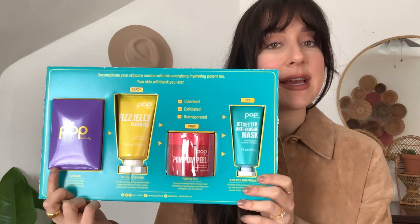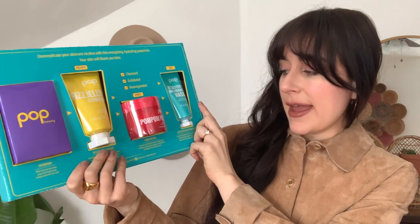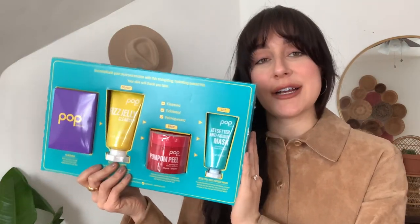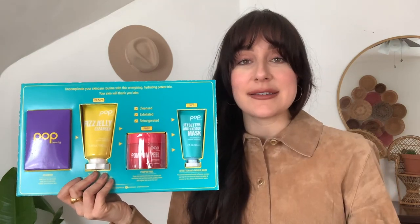I was really worried these packages wouldn't arrive before my trip tomorrow. I'm still waiting on one more but I do have a PR package from Pop Beauty — a clean, cruelty-free skincare and makeup brand. They sent a set of four products: a headband, their Fizz Jelly Cleanser, a Pom-Pom Peel, and the Jet Setter Anti-Fatigue Mask. I'm going to try these out tonight to prep my skin before the flight.